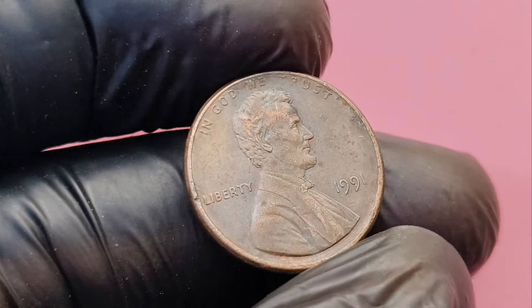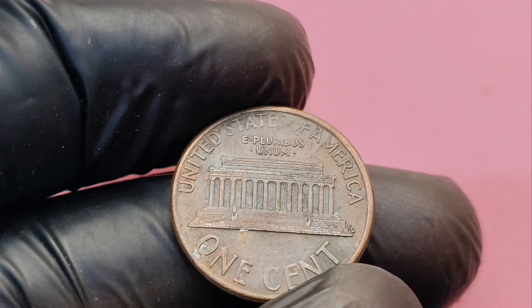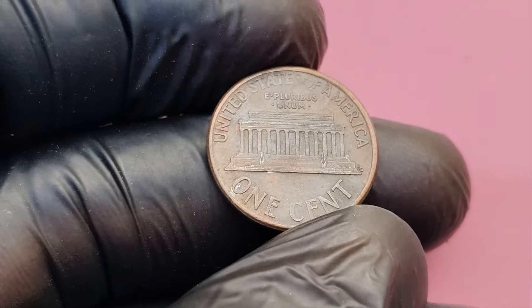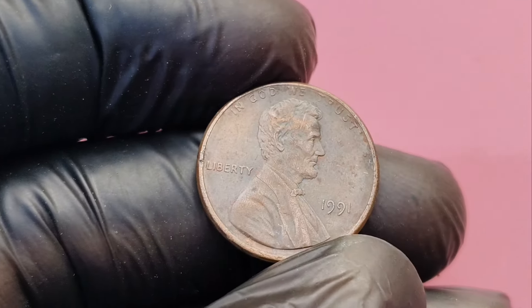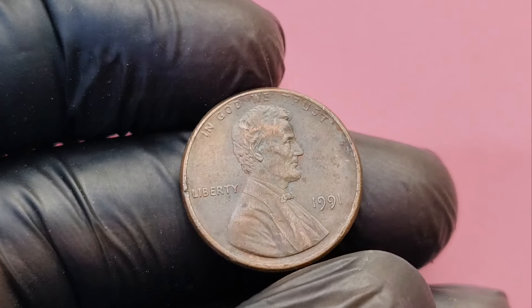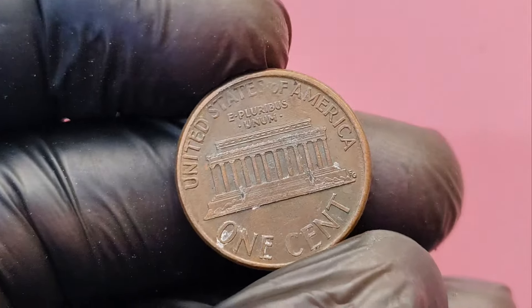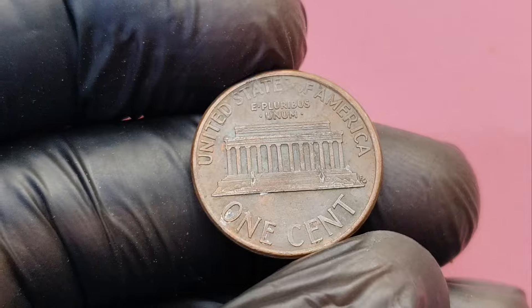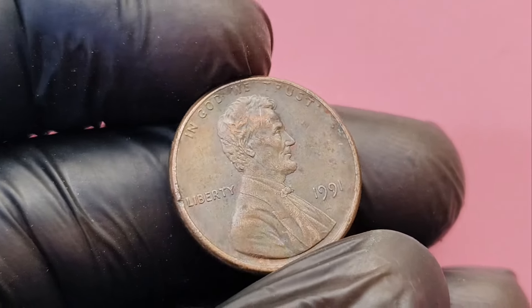If you think you've found a rare 1991 no mint mark Lincoln penny, your next steps are crucial. First, don't clean or polish the coin as this could damage it and reduce its value. Instead, get it authenticated by a reputable coin grading service like PCGS or NGC, who can determine its true value. Once your penny has been authenticated, you'll want to consider selling it through a trusted auction house or coin dealer. Rare coins like this can attract big offers from collectors, so make sure you're working with professionals who can get you the best deal.